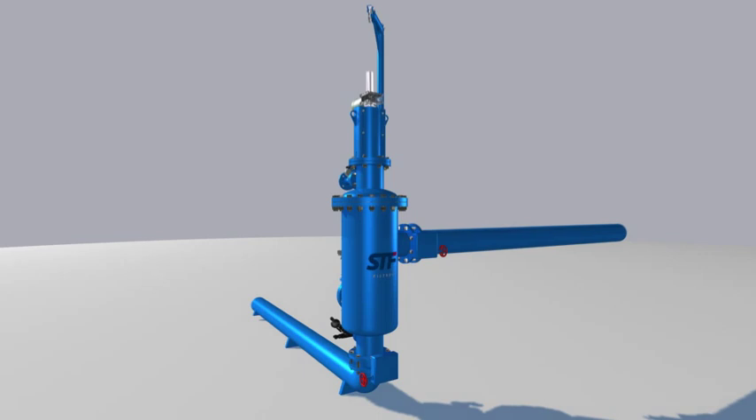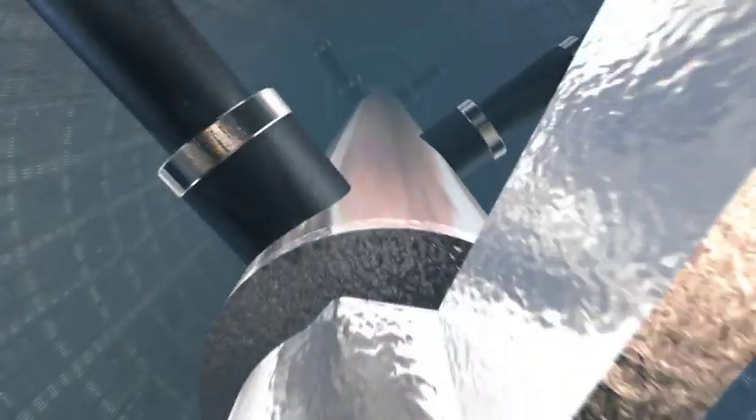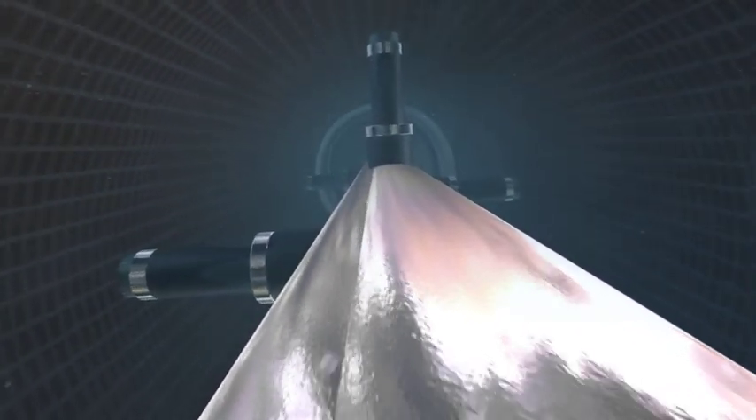Dirty water enters the filtrate chamber directly, outwards through the filtering screen, which retains the fine particles in the inner part, thus forming the filter cake.